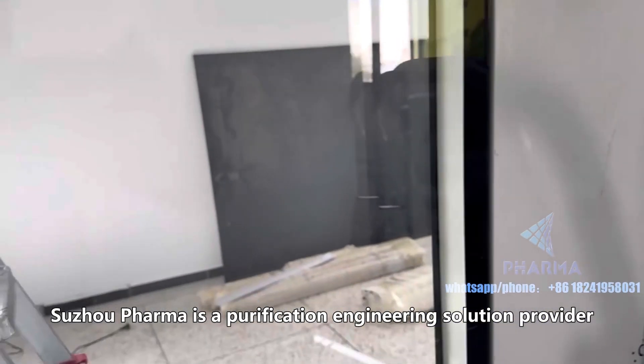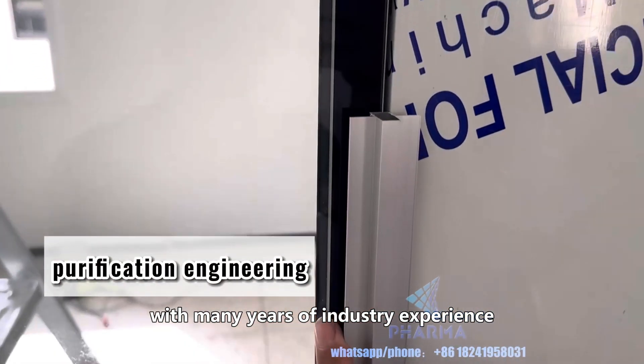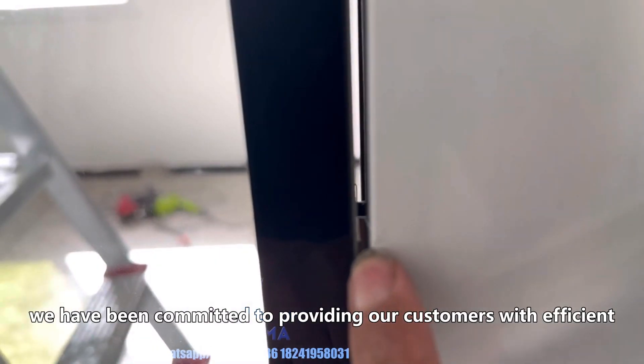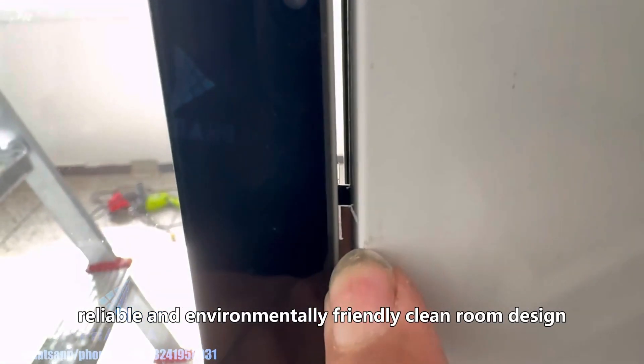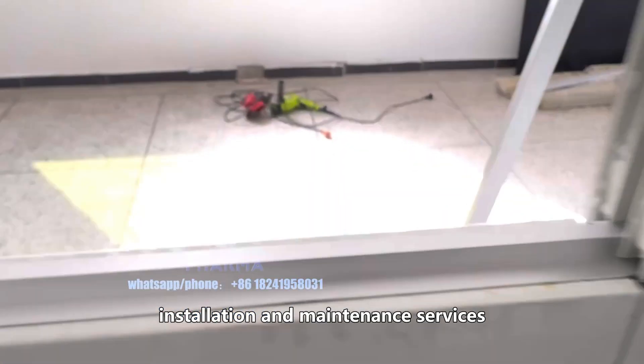Sujo Pharma is a purification engineering solution provider with many years of industry experience. Since its inception, we have been committed to providing our customers with efficient, reliable and environmentally friendly clean room design, installation and maintenance services.